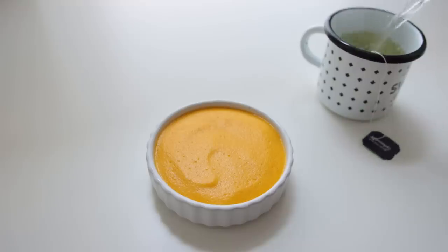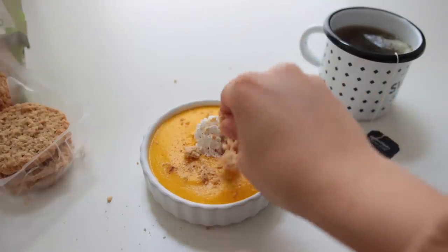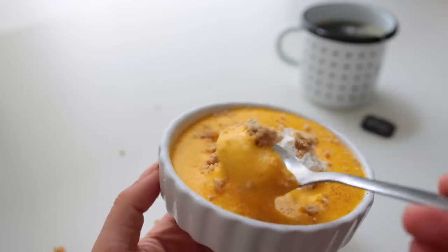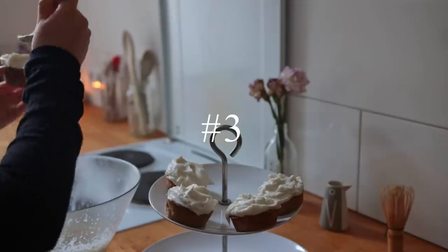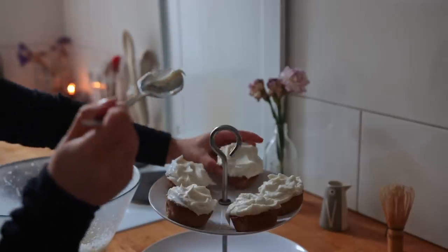I would also suggest serving this with some cookie crumbles or granola if you want to go the healthier route. It's very creamy, so I feel like it does need some sort of crunch. Next up, we have these cozy oat apple cupcakes with cream cheese coconut frosting — possibly my favorite recipe from today.